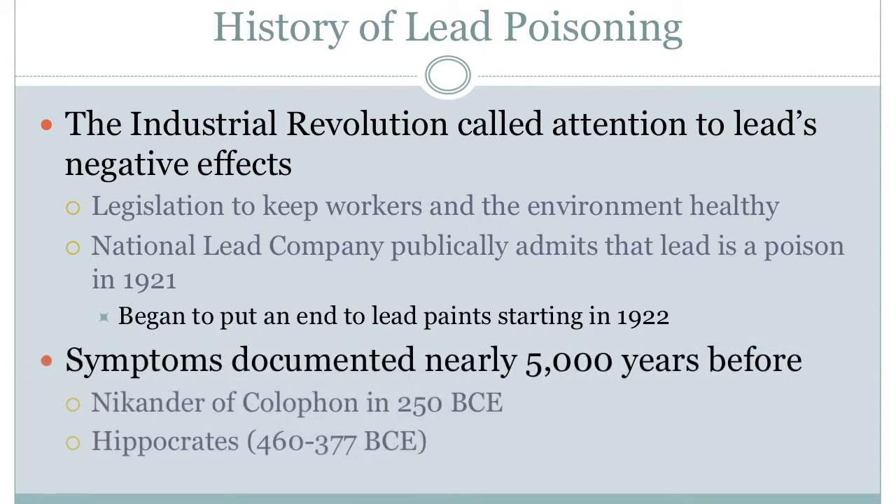Scientists today are able to confirm that the mass creation and usage of lead throughout history caused both lead poisoning and environmental damage. The symptoms of lead poisoning became unignorable during the Industrial Revolution, where the production of lead peaked at an all-time high. Both the United States and many European countries began to pass legislation to protect industrial workers from toxic environments, and legislation to clean up the environment was passed as well. However, it wasn't until 1921 when the National Lead Company publicly admitted that lead was poison. Just after this, in 1922, there began legislation to ban lead from paints. This may be the first time in history that an effort was made to reduce the harmful effects of lead, though the symptoms had been heavily documented for nearly 5,000 years leading up to this period.